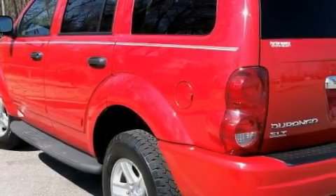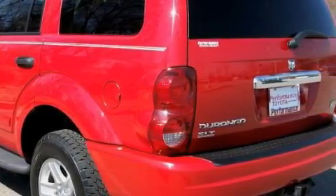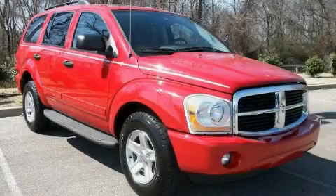Not to mention that this Dodge qualifies for the Carfax buyback guarantee. Stop by today and test drive this SUV for yourself.